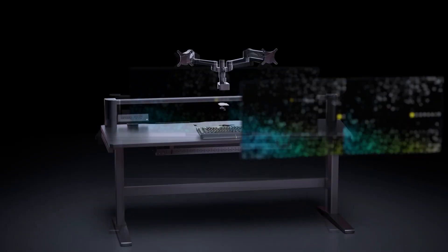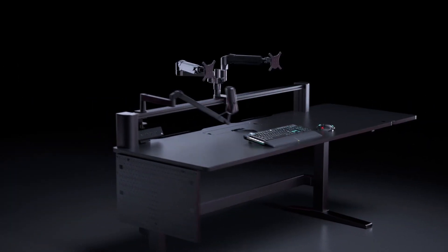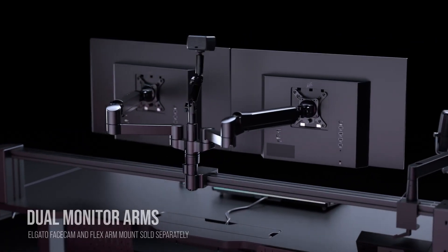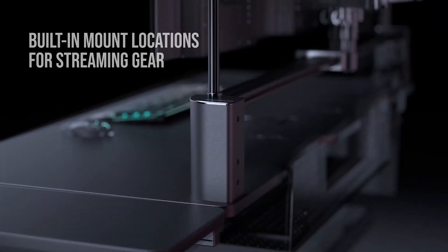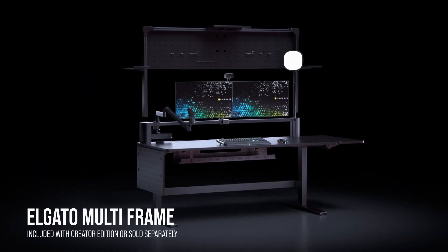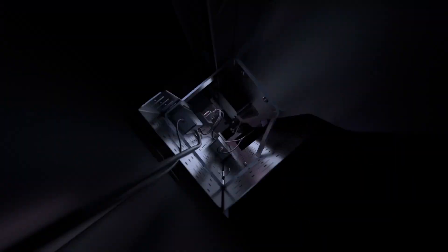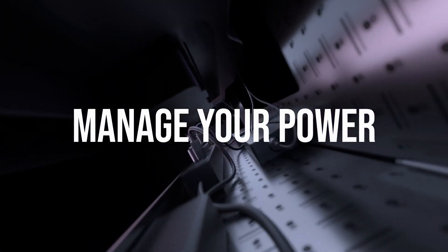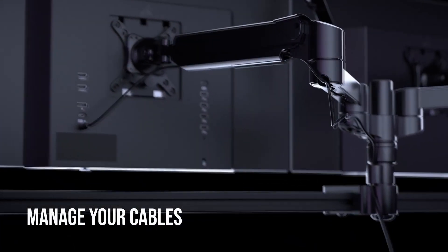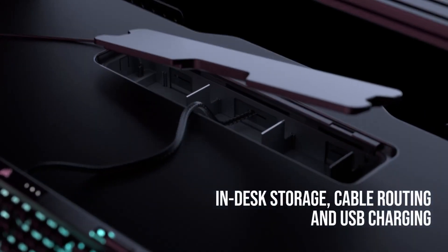The desk comes in fixed height and adjustable height varieties, with an LED readout display and several memory presets. So with the press of a button, you can shift the desk between sitting, standing, and say, cycling positions, if you have one of those fancy under-the-desk bike machines. Powered by dual electric motors, the Platform 6 will set your desk to the ideal height in seconds. At six feet wide, it can also be extended using an accessory kit.